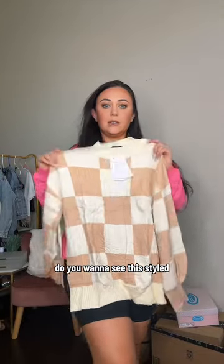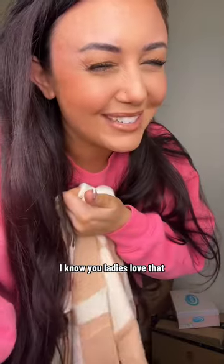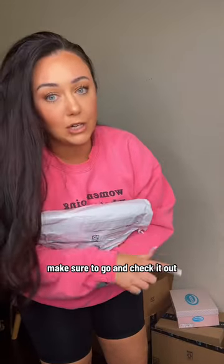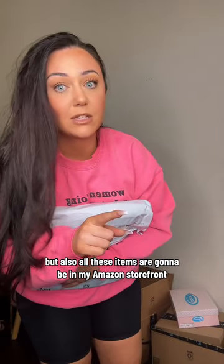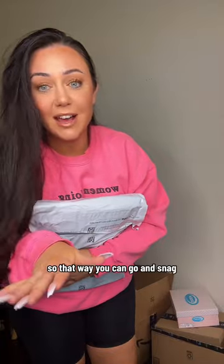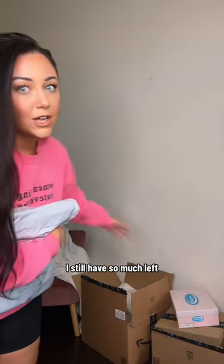Do you want to see this styled? Maybe with some faux leather pants — I know you ladies love that. This is getting kind of long, so I'm going to make a part two — make sure to go and check it out. All these items are going to be in my Amazon storefront under Prime Day purchases so you can go and snag them. Don't miss out on the others — I still have so much left!